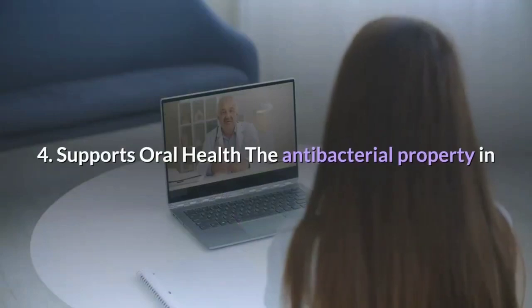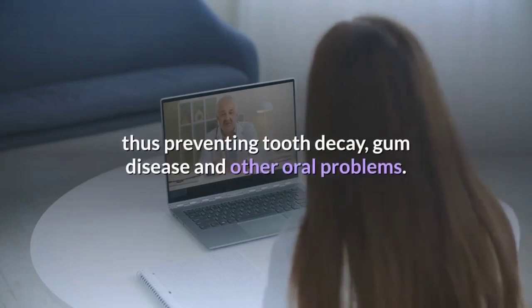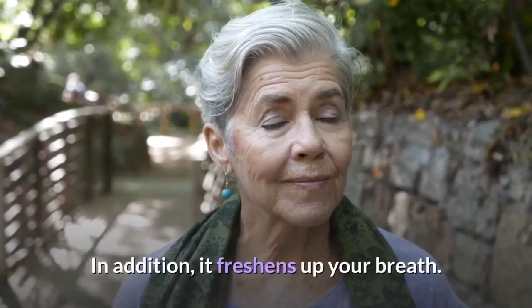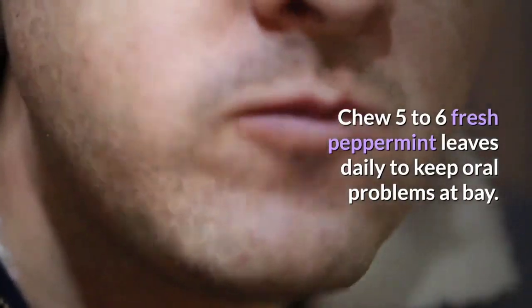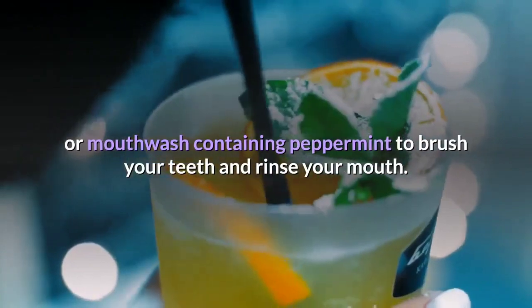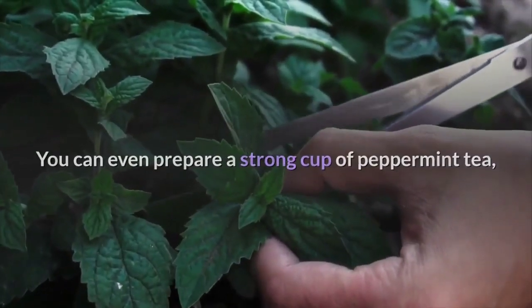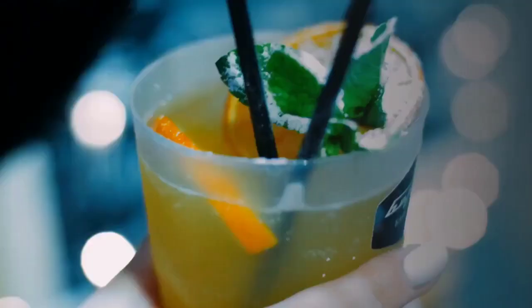The antibacterial property in peppermint inhibits the growth of bacteria in the mouth, thus preventing tooth decay, gum disease and other oral problems. In addition, it freshens up your breath. Chew 5 to 6 fresh peppermint leaves daily to keep oral problems at bay. You can also use toothpaste or mouthwash containing peppermint, or prepare a strong cup of peppermint tea, cool it and then use it to rinse your mouth once daily.